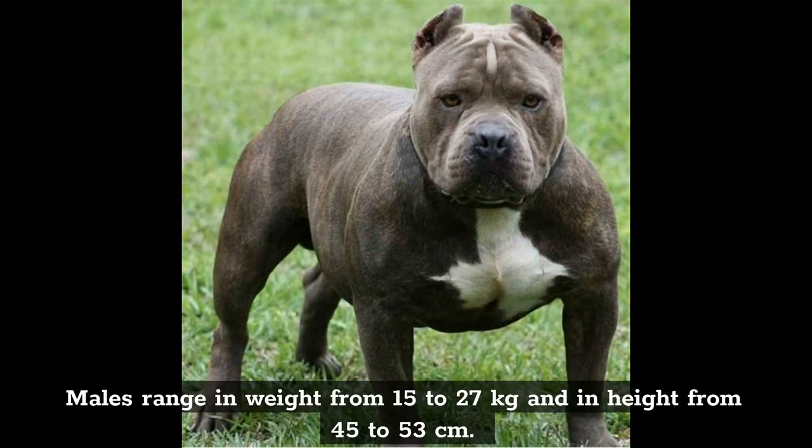Males range in weight from 15 to 27 kilograms and in height from 45 to 53 centimeters.